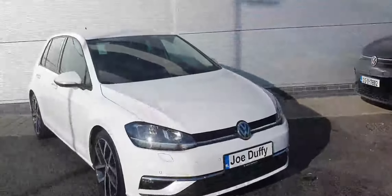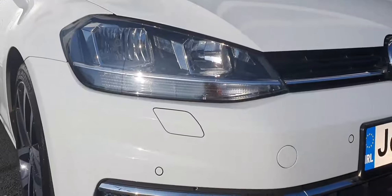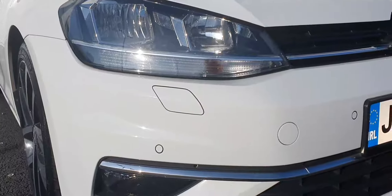This car has loads of lovely options. Going across to the front, we can see that we have the LED daytime running lights as well as headlight washers. We've got front and rear parking sensors as well as a high-definition reversing camera.